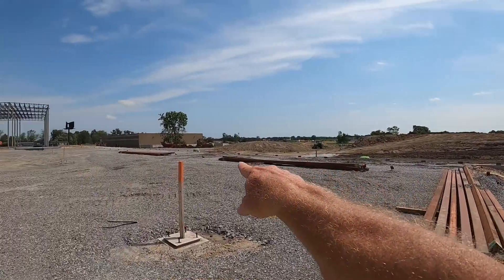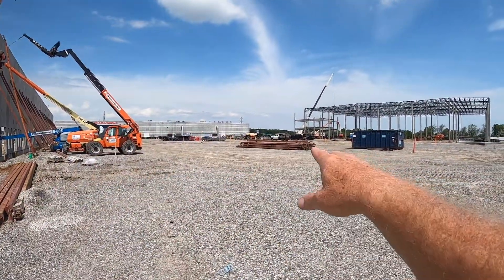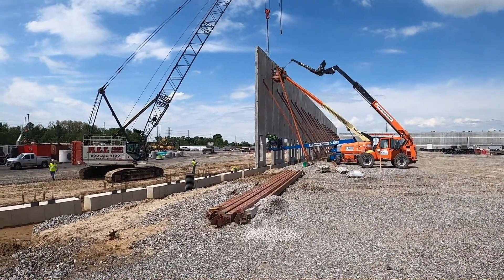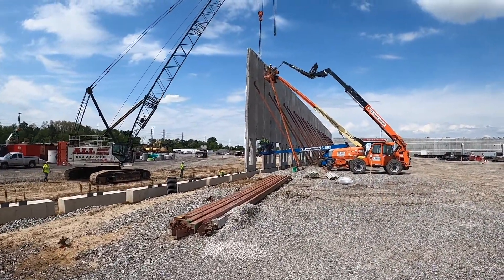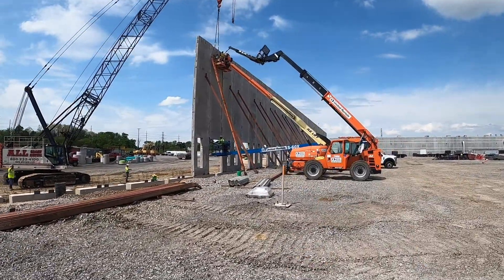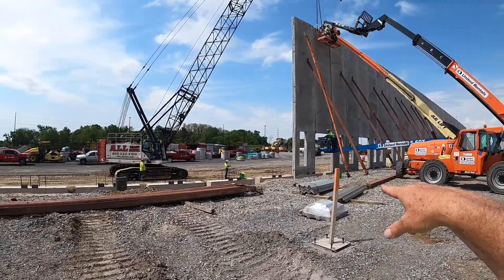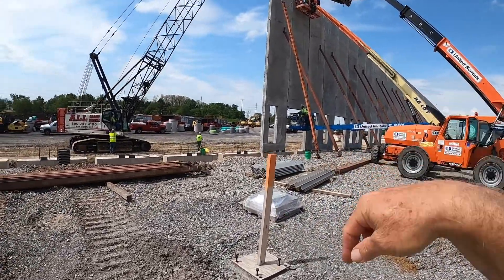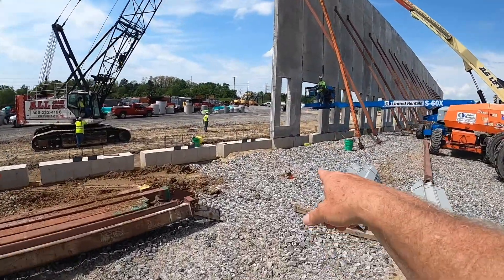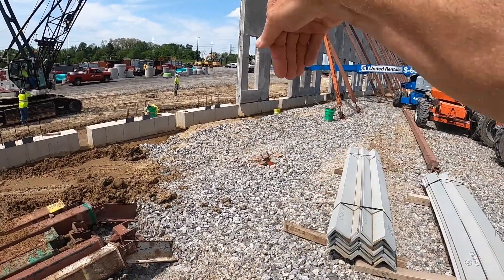As they're working their way toward me, they'll continue on this frost wall and then all the way down that 300-foot wall, back across, and this entire structure will be enclosed. These bracings — what they're using at the base of those bracings is an eight-foot auger, and they auger it down into the ground.